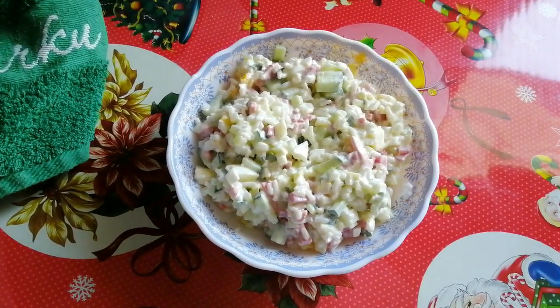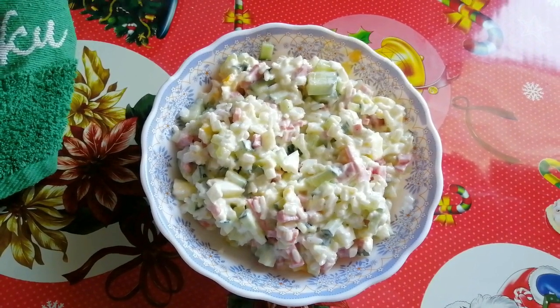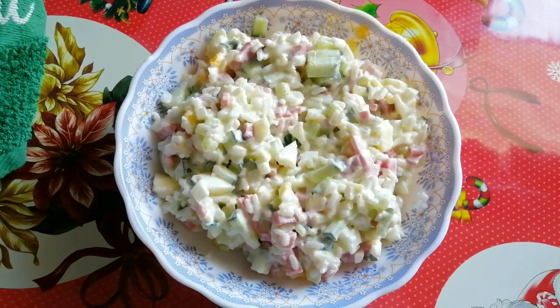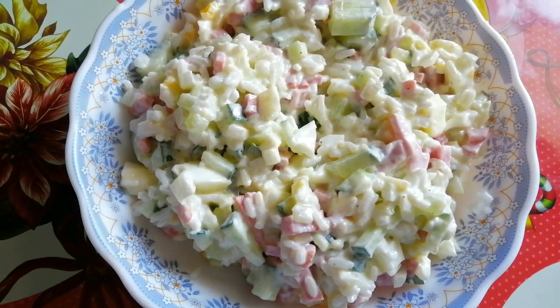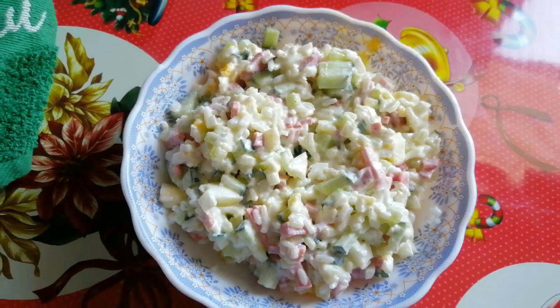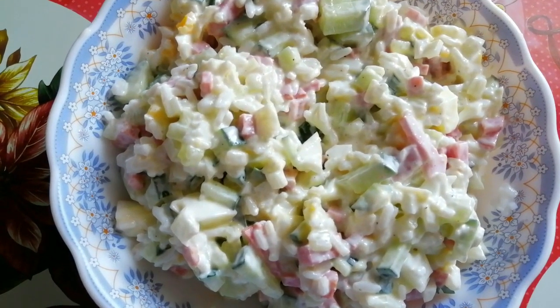Остатки сладкие — так я называю этот салатик. Часто бывает так, что остаются какие-то продукты всего понемножку. Но экспериментируем. Сегодня здесь рис, немножко колбаски, лук, огурец, яйцо. Майонезом смазали все. И остатки не пропали, и салатик вкусный.